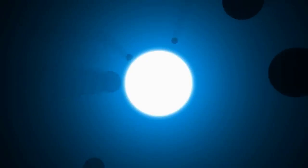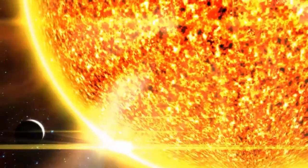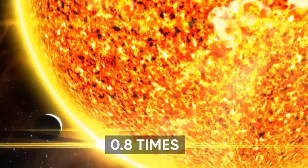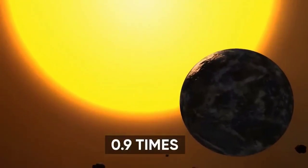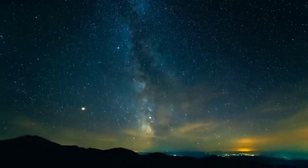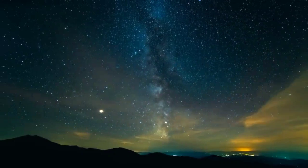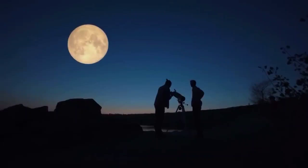Kepler-69C orbits a star called Kepler-69, which has two other planets orbiting it, Kepler-62E and Kepler-62F. Kepler-69's mass is about 0.8 times more than that of our Sun, its radius is about 0.9 times the Sun's radius, and its surface temperature is approximately 5,600 Kelvin. It's estimated to be around 10 billion years old and close to the end of its lifespan. With an apparent magnitude of 13.7, it cannot be viewed without a telescope from Earth.